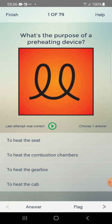What's the purpose of a preheating device? First option: to heat the seat. Second: to heat the combustion chamber. Third: to heat the gearbox. Fourth: to heat the cab. Answer: to heat the combustion chambers — second one.